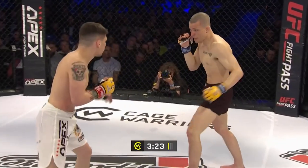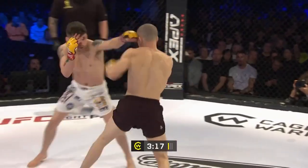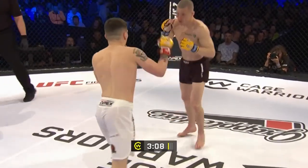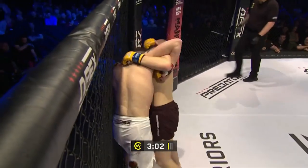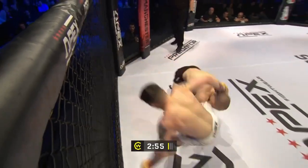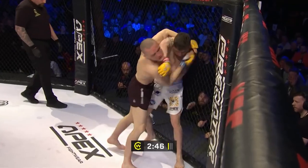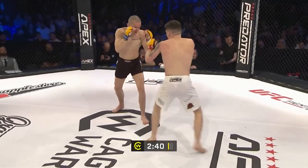Tries to step in with an elbow — there's Gittins dipping to the body. Level change by Evans, nicely sprawled on by Gittins. Evans trying to work this double underhook position, changes down for a single leg. Gittins straight back to his feet, but Rory continuing to drive forward, still in this double underhook position. Gittins does a really good job of creating some space and getting out from under that.